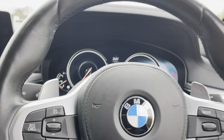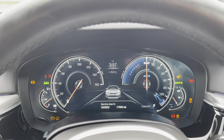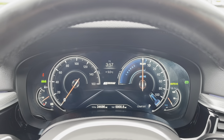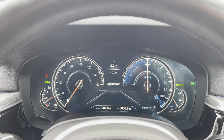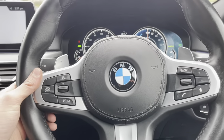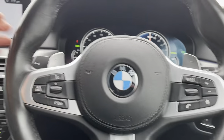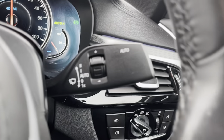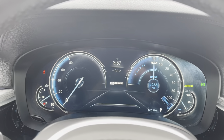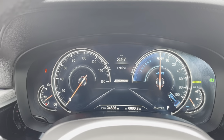Stepping in, we'll start the vehicle up — foot on the brake, push the button, and wait for all the lights to go off. As you can see, the vehicle has covered just over 34,600 miles and is free from any warning lights. We've got automatic lights, a multifunctional steering wheel with speed limiter, cruise control, phone and volume controls, paddle shifters, auto wipers, and a digital dashboard.